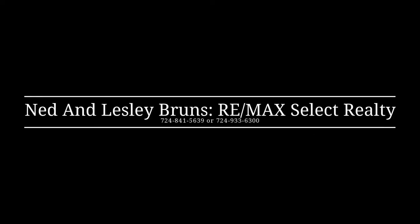We'd love the opportunity to show you 102 Birdie Drive at the Links of Cranberry. Please give us a call at 724-841-5639.